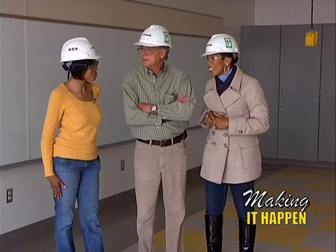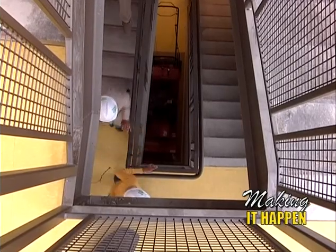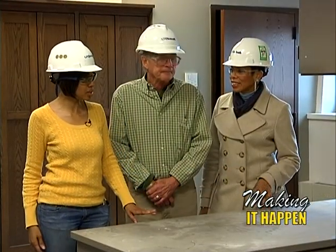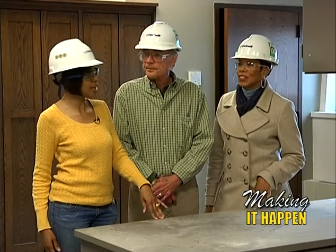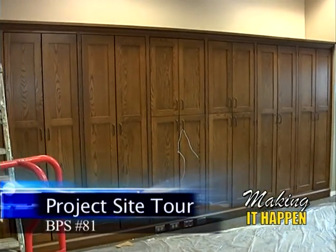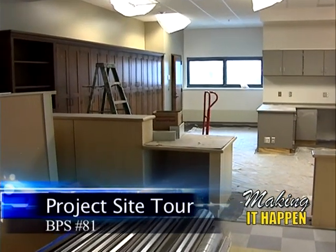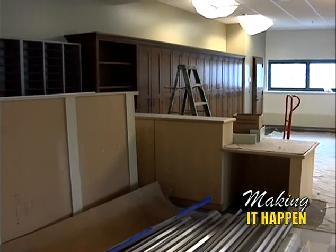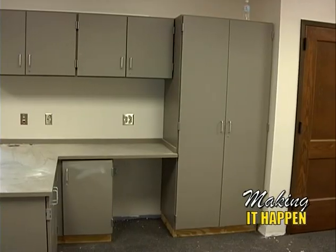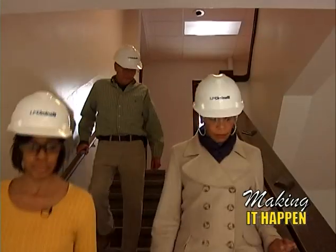We're now standing in the new main office, located in the new addition. The existing main office was in the original building. This space is a lot brighter, with a lot more storage, new millwork, a check-in counter, and cubbies for teachers. It's really turned out to be a nice space — still a little bit more work to go, but when it's done it's going to be really nice.